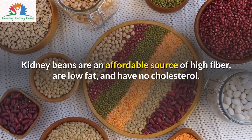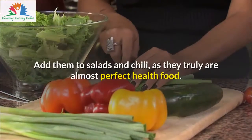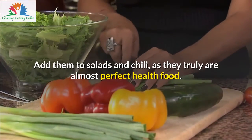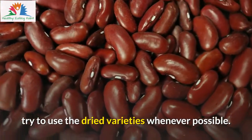Kidney beans are an affordable source of high fiber, are low fat, and have no cholesterol. Add them to salads and chili, as they truly are almost perfect health food. Since canned varieties tend to be higher in sodium, try to use the dried varieties whenever possible.